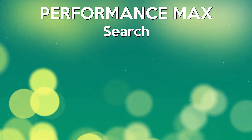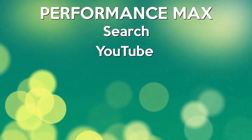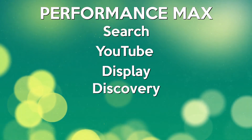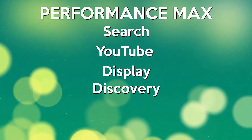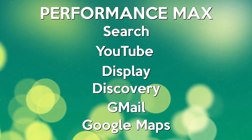Performance max can reach way beyond just search alone — it also goes into YouTube, display, the discovery feed on Android devices, Gmail, and even Google Maps. Google's logic is that by going further afield they can find a bigger pool of customers potentially interested in your services, meaning more sales and conversions for your campaigns.